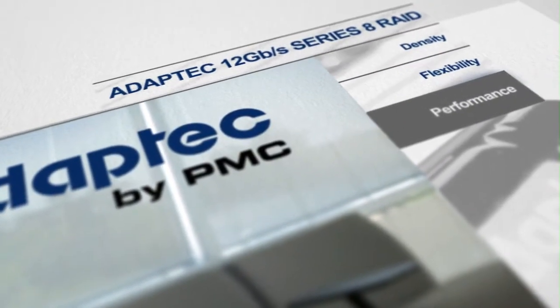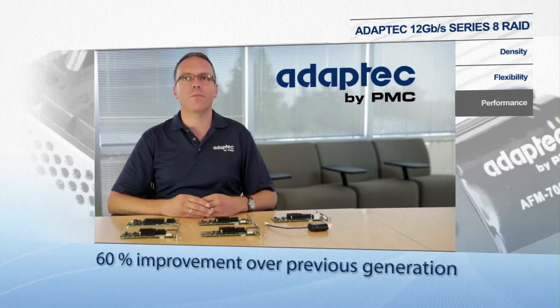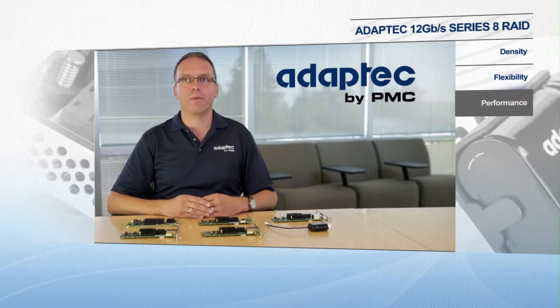Performance. Series 8 RAID adapters deliver an industry-leading greater than 700,000 random IOPS, a 60% improvement over previous generations. This level of performance unleashes the full potential of 12 gigabit per second SAS SSDs, which are twice as fast as 6 gigabit per second SSDs and up to a thousand times faster than traditional hard disk drives.